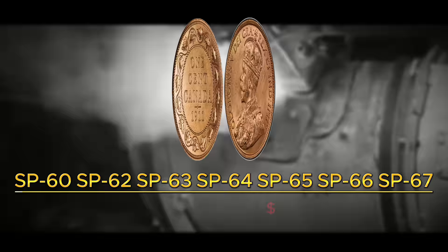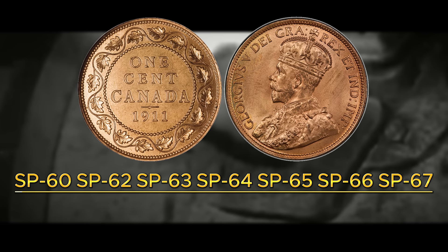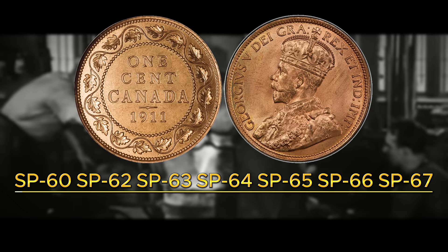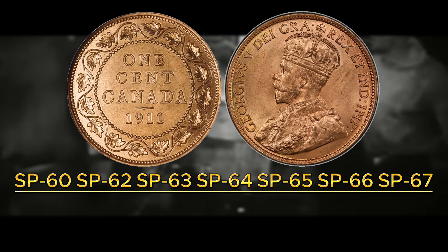If you were ever to find one and send it to PCGS to be graded, it would receive the SP or specimen designation. Currently the highest graded known example is an SP65. The North Central Coins estimate is that a 1911 pattern penny could truly be worth up to $100,000 for an SP67 example. Even on the lower end, it's probably worth around $10,000, and as you get into the higher MS range it tops out at $60,000 for an SP65.